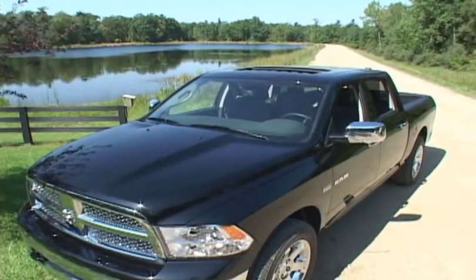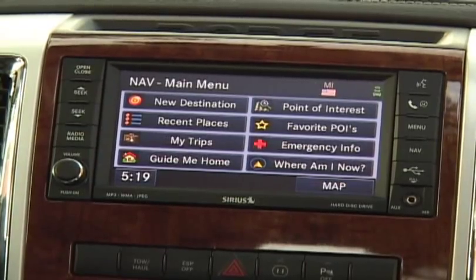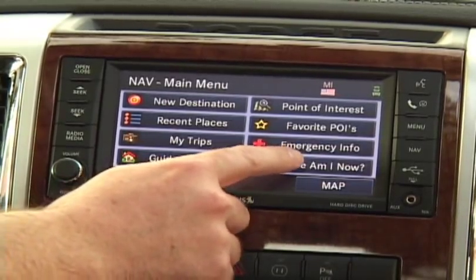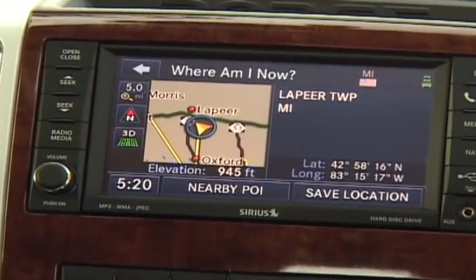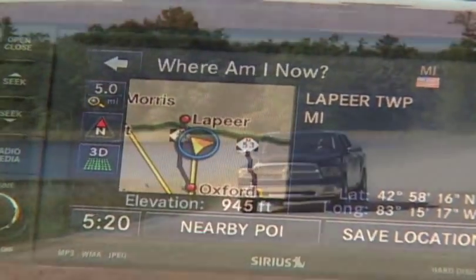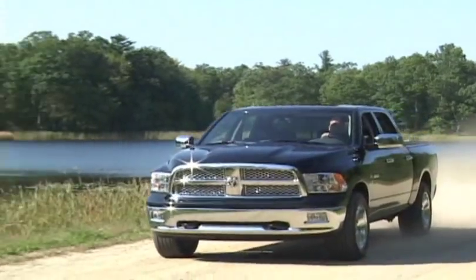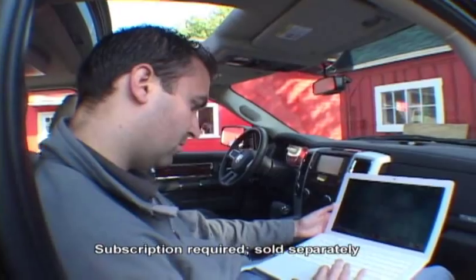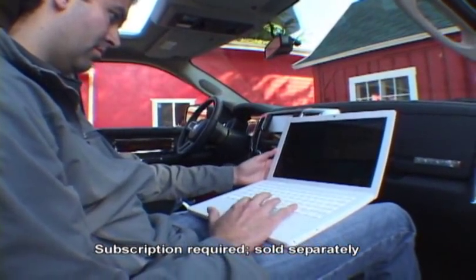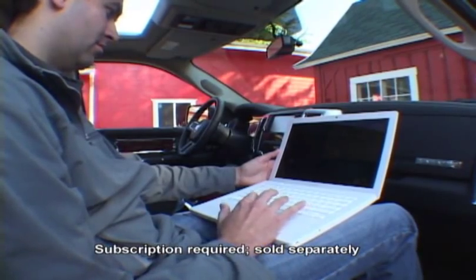The 2009 Dodge Ram is loaded with technology. One of the features we think the sportsman will find most useful is the Uconnect GPS system. It's a full audio system with navigation, but in addition you have a Where Am I Now screen that gives you the exact latitude, longitude, and elevation. With this, you'll always be able to find your way back to camp. The Uconnect GPS system also supports the optional rear view camera and the Uconnect web system that turns your truck into a Wi-Fi hotspot.